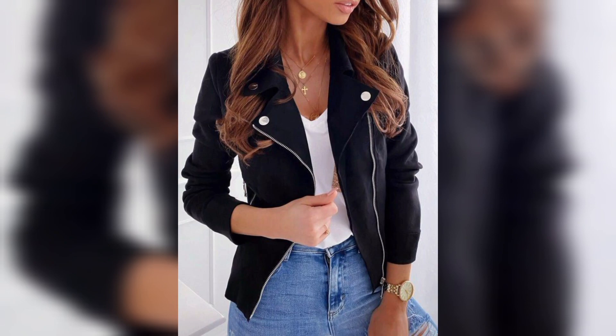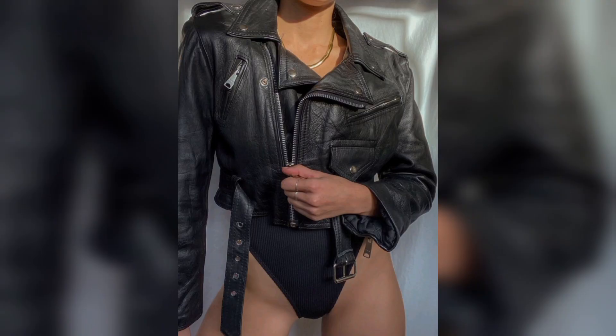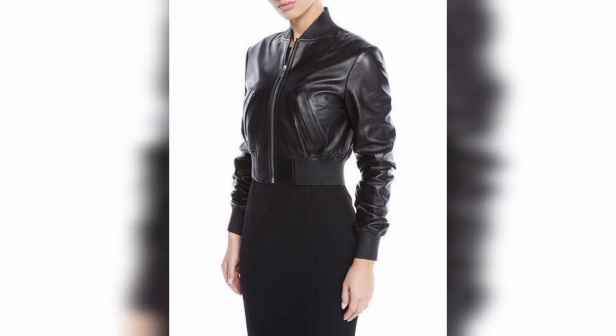Women feel very confident and believe that when they wear a leather jacket, they feel more comfortable, more confident and more relaxed.